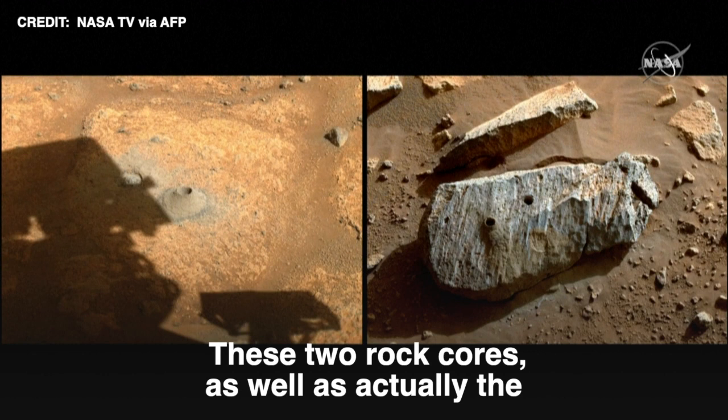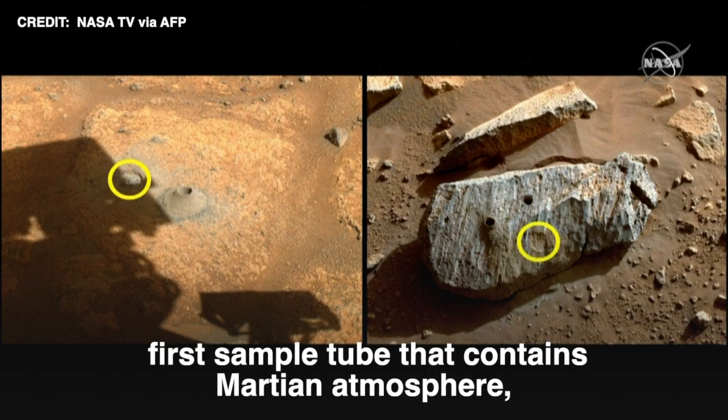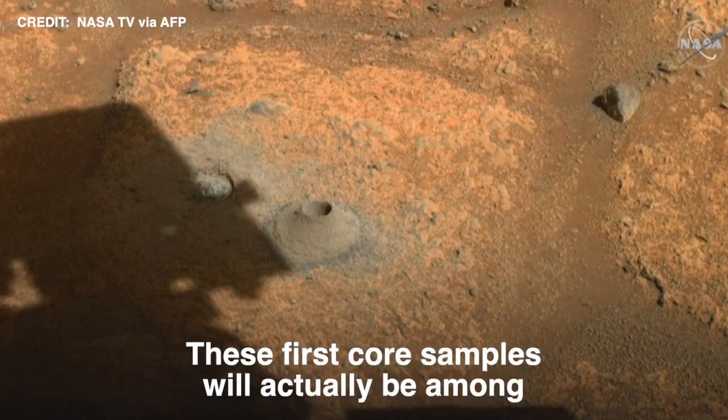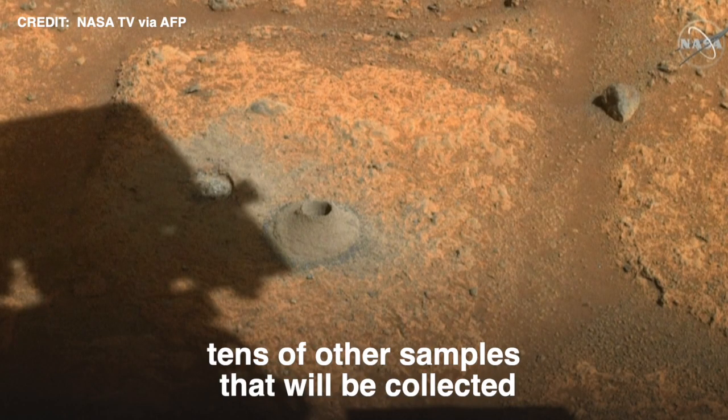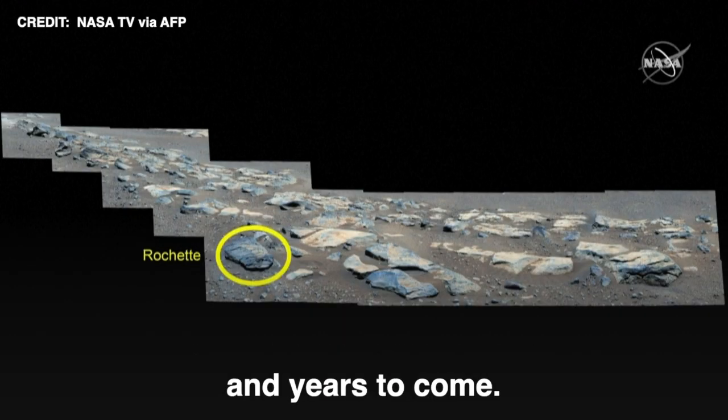These two rock cores, as well as the first sample tube that contains Martian atmosphere, actually represent now the beginning of Mars sample return. These first core samples will be among tens of other samples that will be collected by the Perseverance rover in the many months and years to come.